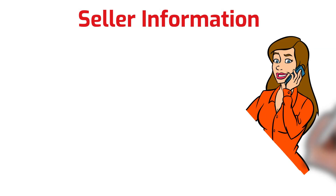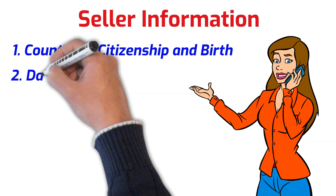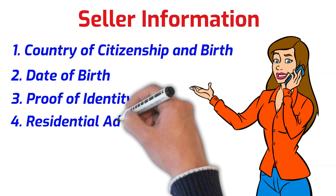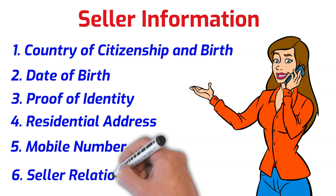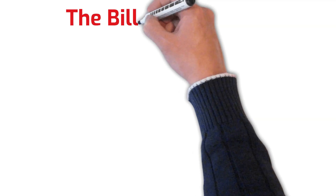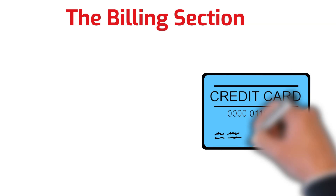The second step will ask for seller information. You will be asked to provide personal information such as country of citizenship and birth, your date of birth, proof of identity, residential address, and a mobile phone number. You will also be asked to confirm whether the seller is a beneficial owner of the business or a legal representative.